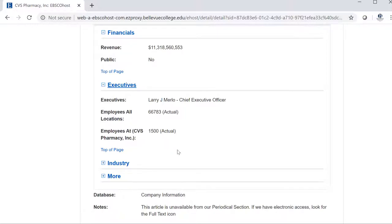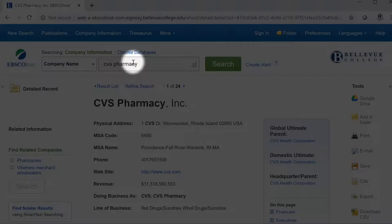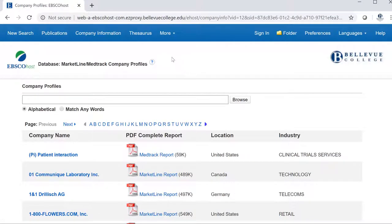Another company information spot is the company profiles section of Business Source Complete. This is harder to find. Scrolling up to the top in the blue menu, click on More and then Company Profiles. This allows you to search for a more robust profile of a company.